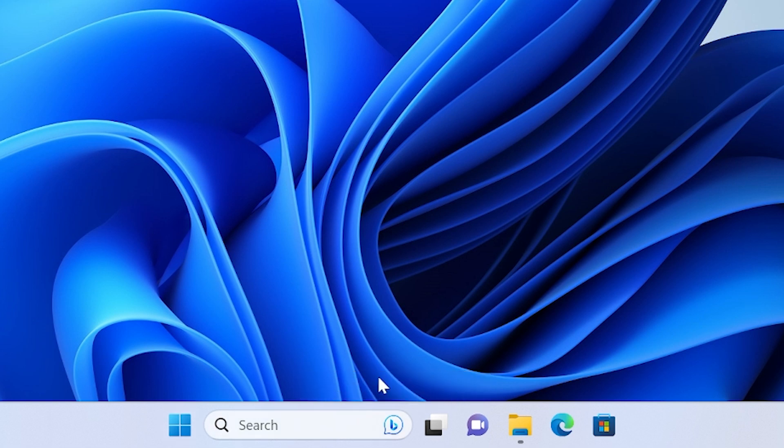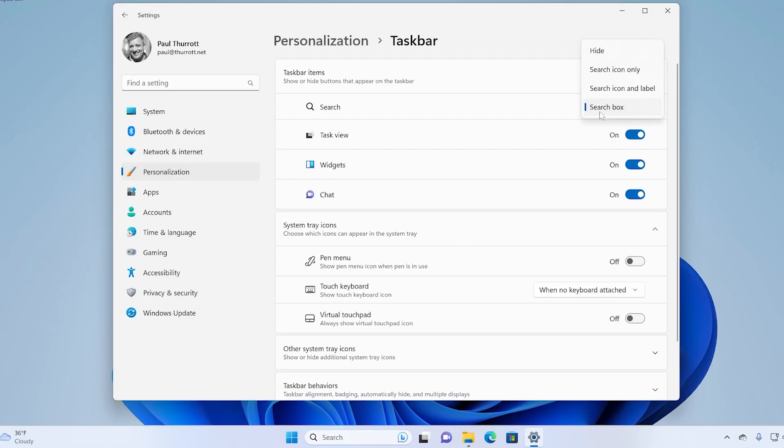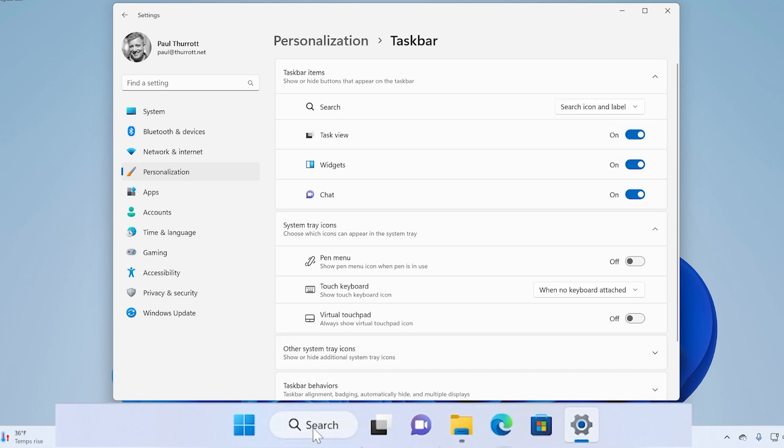This is the new UI. If we go into taskbar settings, we can change this. We can hide the icon as before, change it to a search icon which is the original icon from the first version of Windows 11 — which is the one I would prefer, frankly — or we can change it to a search icon and label, which is the pill-shaped icon, or change it to the default search box.